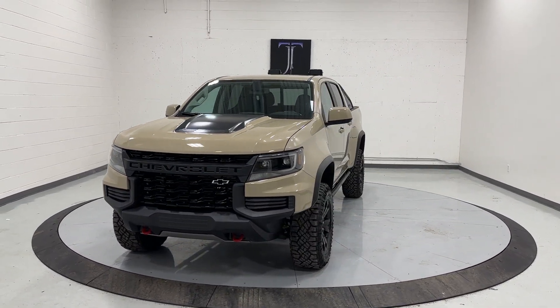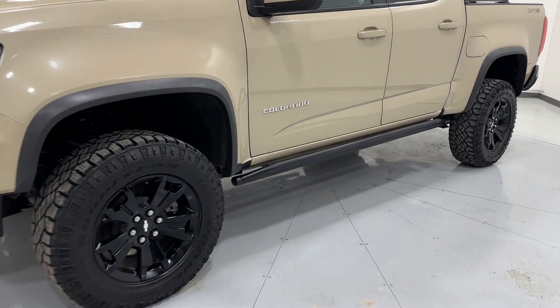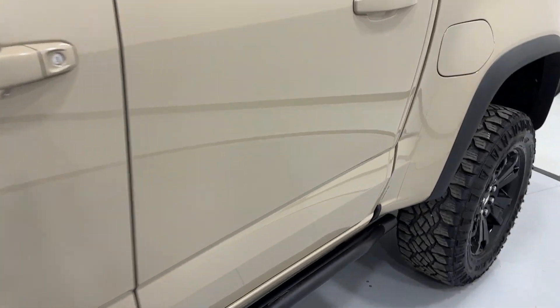LED daytime running lights, LED headlights, LED taillights, side steps powder-coated black. We have some black struts here as well, bike springs, and some extended control arms.